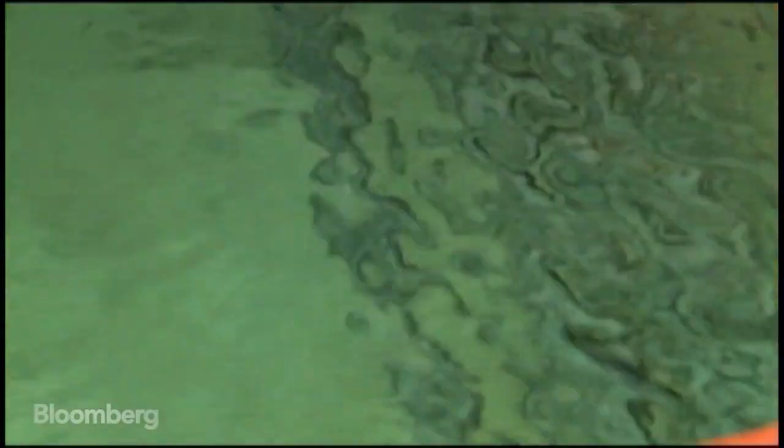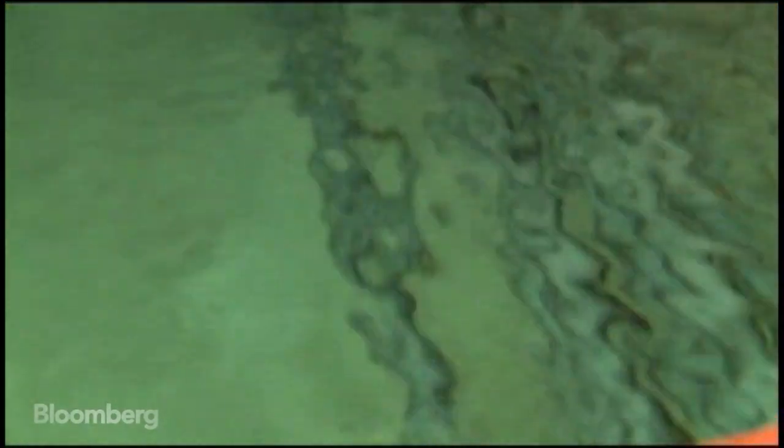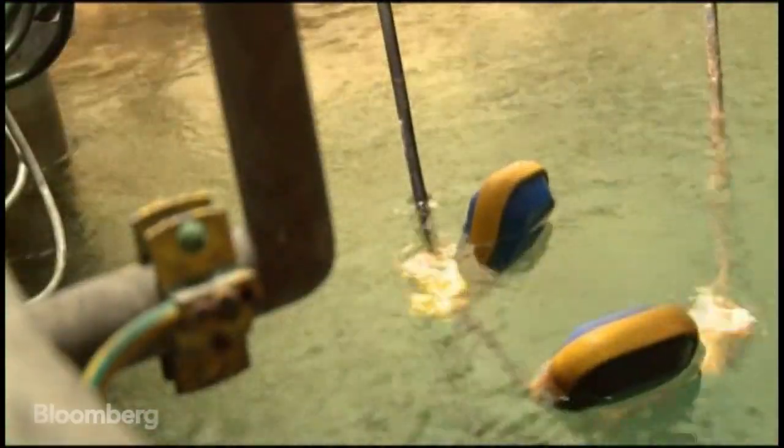Reservoirs of mountain water, pure enough to drink, help cool the servers, lowering the electric bill.